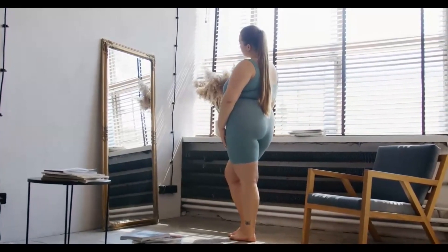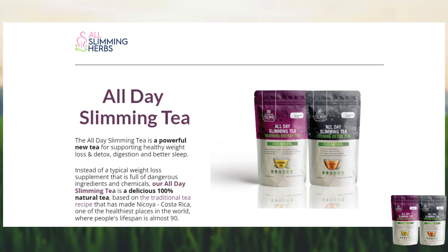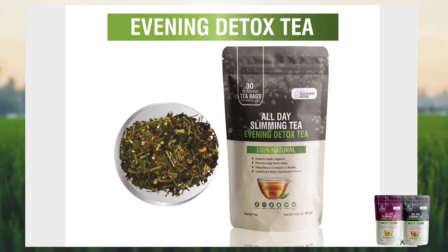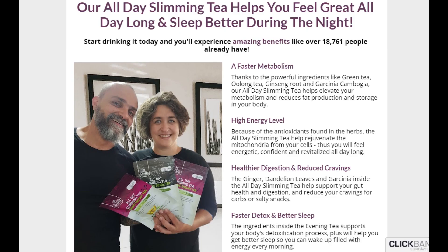The morning tea supports your digestion, reduces your cravings, and keeps your metabolism and energy levels elevated all day long, while stopping fat production in your body. The evening tea supports your detoxification process and improves your sleep. So All Day Slimming Tea helps elevate your metabolism and reduce fat production and storage in your body.